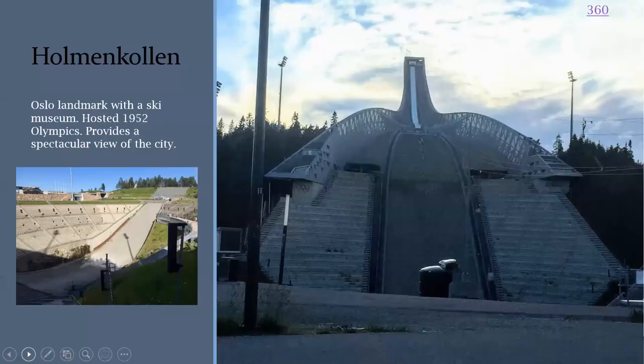My favorite site in Oslo is Holmenkollen — it's an Oslo landmark with a ski museum. Here we are looking up from the bottom — it's over 200 meters high. You can take an elevator to the top, where there's a ski museum. It hosted the 1952 Olympics, it's on a hill in Oslo so you get an amazing view of the city, it can seat up to 70,000 spectators, and you can also zip line. Let's have a look at a video of the ski jump from above.